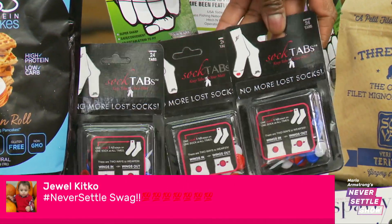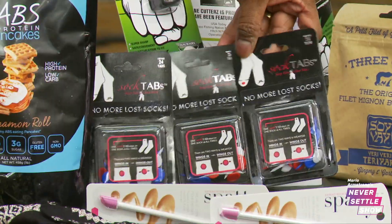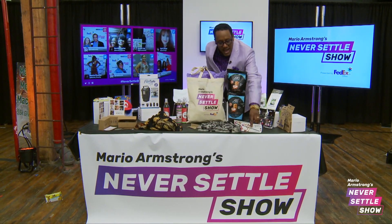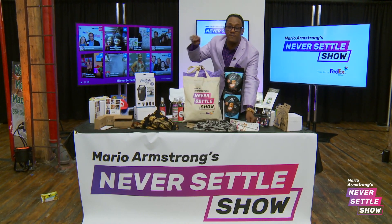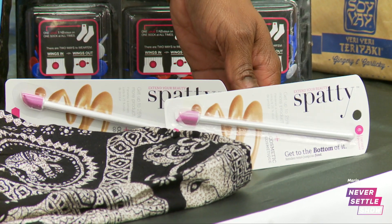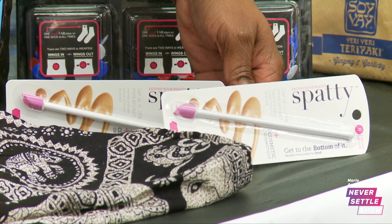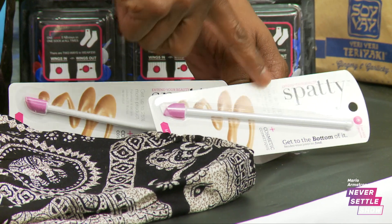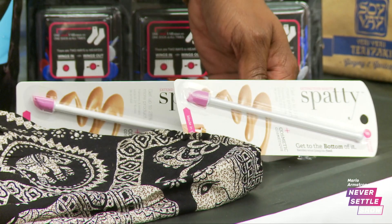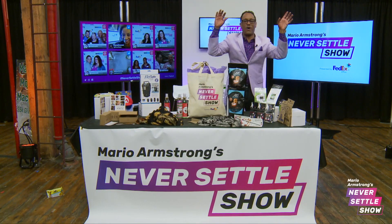You also get sock tabs. If you haven't heard about sock tabs and you're tired of losing your socks, or your kids can't seem to always find the other daggone sock, you're going to love sock tabs. And then the last thing — ladies, you're going to love this. How many of you have that MAC Cosmetics and you have all that makeup in the corner and you can't get it out with your finger, trying to scoop some of that makeup out because that makeup is damn expensive? You're going to love the Spaddy. The Spaddy will help you get every last bit of your makeup, Vaseline, or whatever you need to get out of those jars.